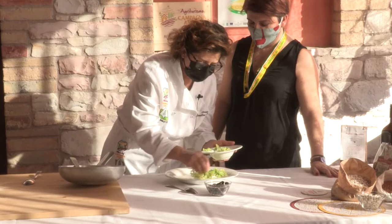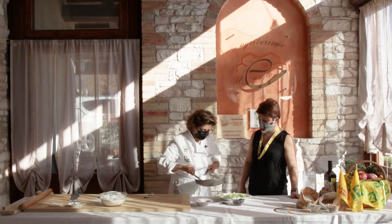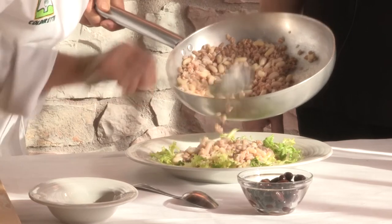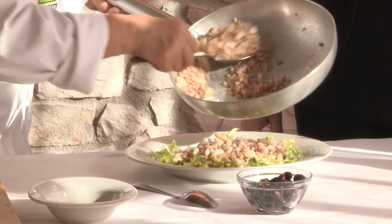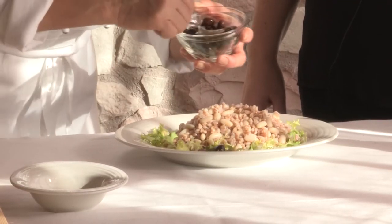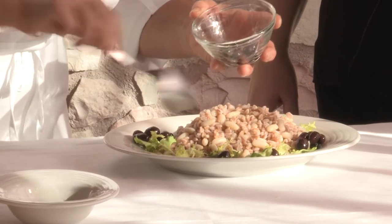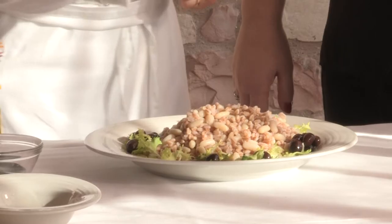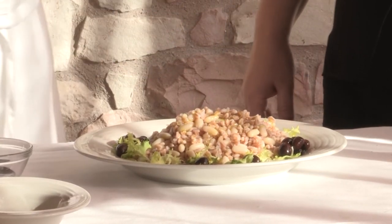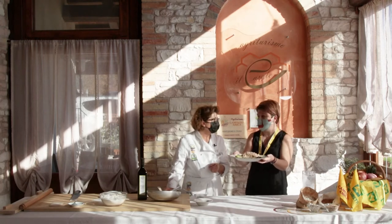Prendiamo un'insalatina, quella che vogliamo, quella che preferiamo. Facciamo un letto con questa insalata, poi aggiungiamo l'insalata di cannellini e farro. Mettiamo delle olive marchigiane, olive che possiamo fare anche noi in casa. Tutti gli ingredienti si possono trovare nei punti vendita delle aziende agricole o nei mercati di Campagna Amica della provincia. E poi mettiamo un filino di olio a crudo. È un piatto adatto per la primavera, da portare anche al lavoro o al mare, visto che ci prepariamo per la stagione estiva.